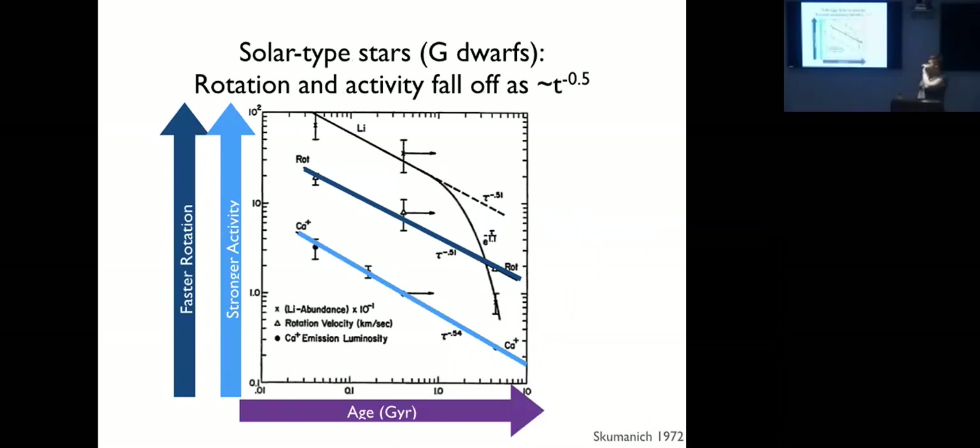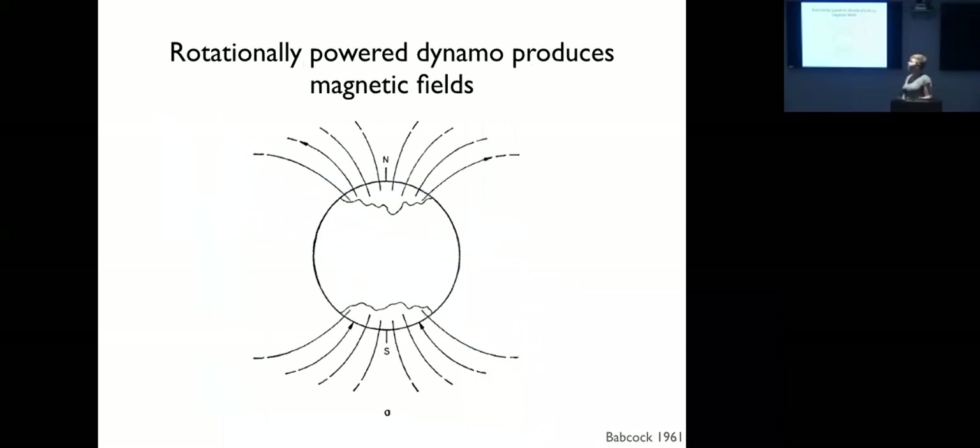In 1972, Andrew Skumanich noticed that stellar rotation measured by v sin i and magnetic activity measured by the calcium H and K lines both decline at about the same rate with age — proportional to t to the minus one half — as stars age. Granted, he did this with only about three data points: the Hyades, the Pleiades, Ursa Major, and the Sun. But it turns out that for solar-type stars this has held up pretty well, and what we think is going on is a feedback loop between rotation and activity.